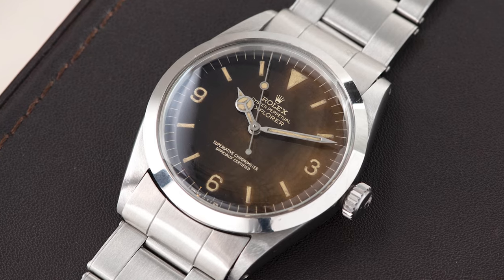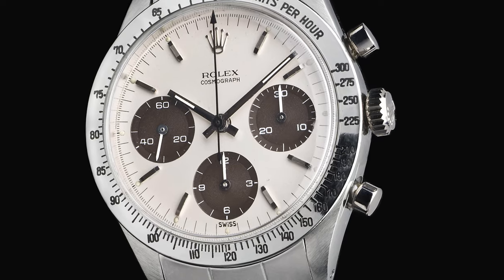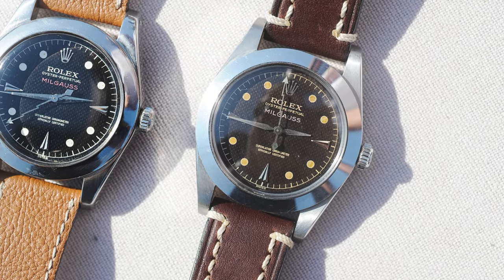You can find them mainly in the 50s and 60s watches and in different models — like the Submariners I'm talking about today, some Datejusts, Daytonas, early GMTs, and also in the Rolex Milgauss.